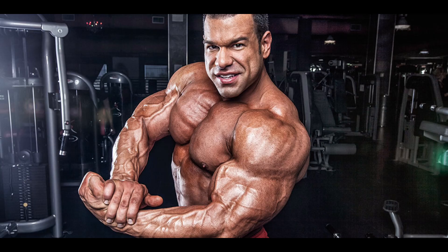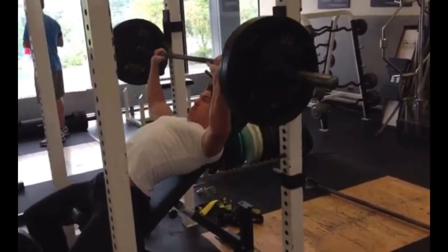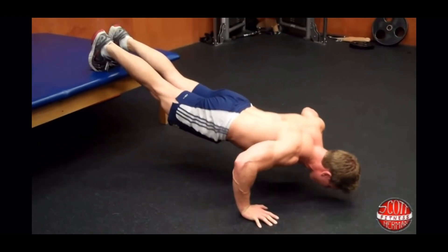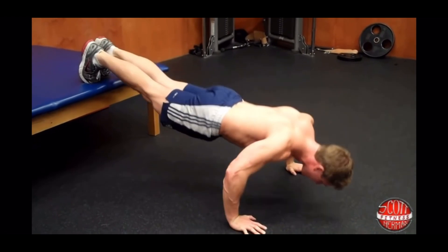A way to do that is with an incline bench press, which helps with shoulder flexion — which, again, the upper chest performs. Or even a decline push-up, which is pretty much the same thing as an incline bench press, except you're doing it on the floor.